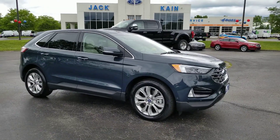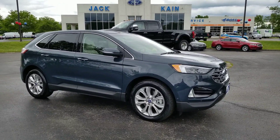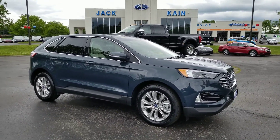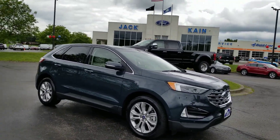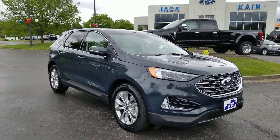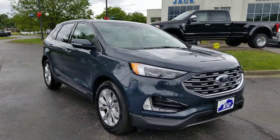Hi everybody, Patrick Proffitt at Jack Kane Ford here in Versailles, Kentucky. New entry to the new vehicle inventory — this is a 2019 Edge Titanium. New look for the Edge this year.